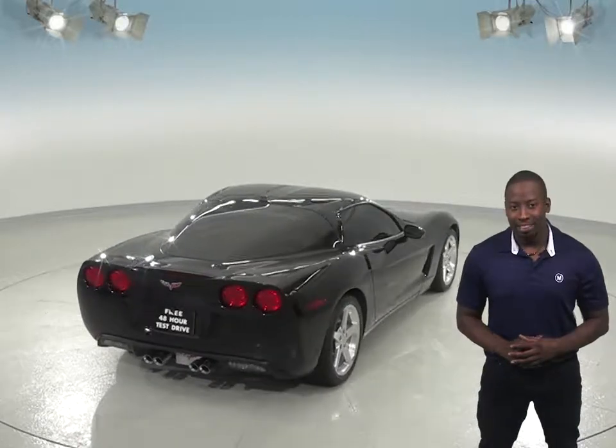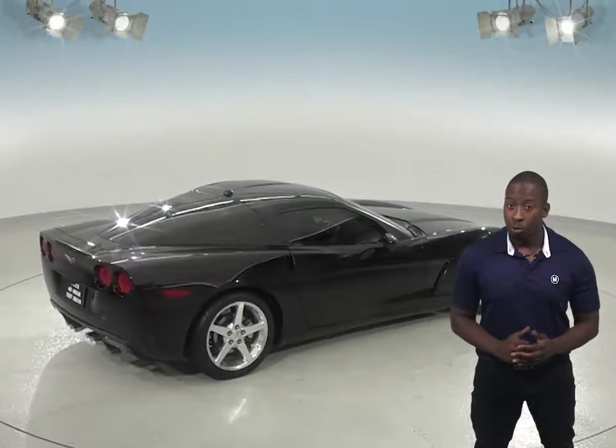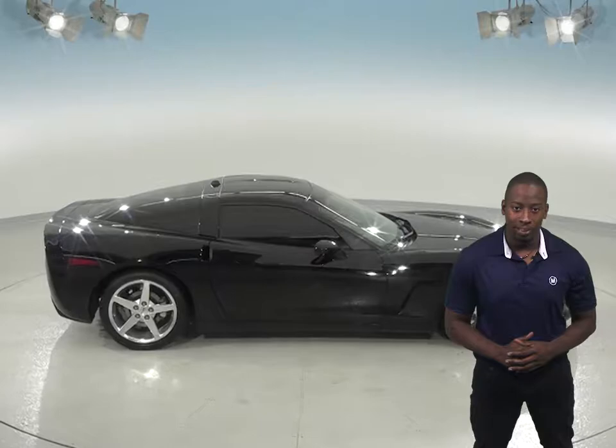For entertainment, you'll have access to an AM-FM radio along with a classic cassette tape player, and this Corvette is sure to be a reliable choice since it has passed our certified 172-point inspection.